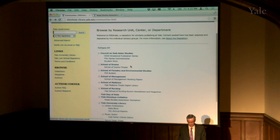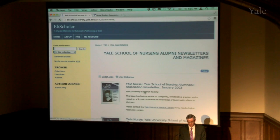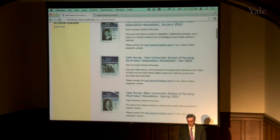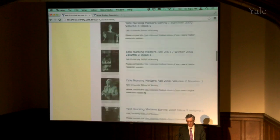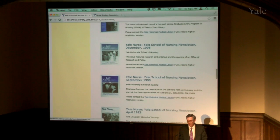We also have things that exist in print, but it's nice to have a digital version as well. The Yale School of Nursing Alumni Newsletters has a nice series going back to 1999, 2002, 2003, and on. We've got the nice print cover here so you can see what the print edition looks like, but you can also download it and see a digital version.